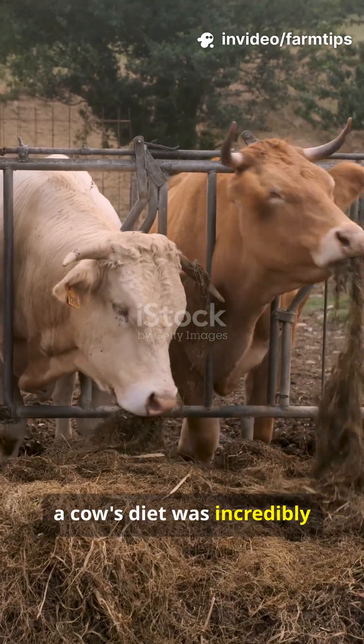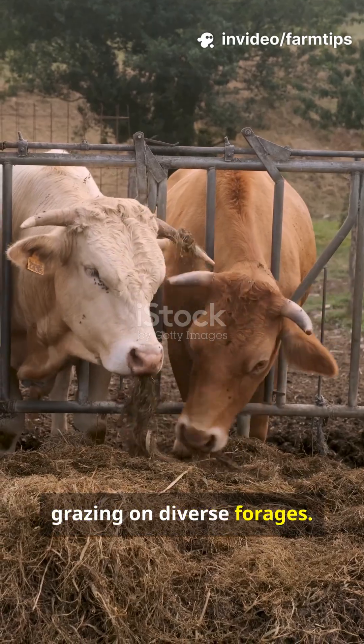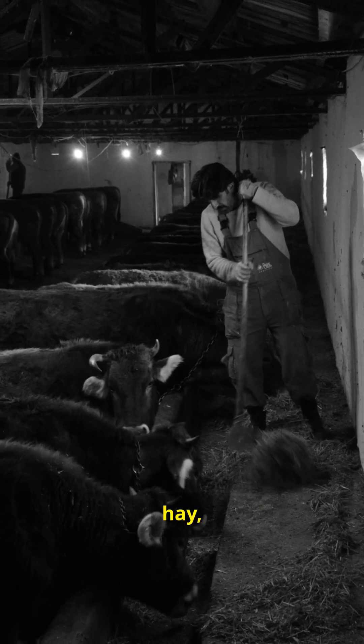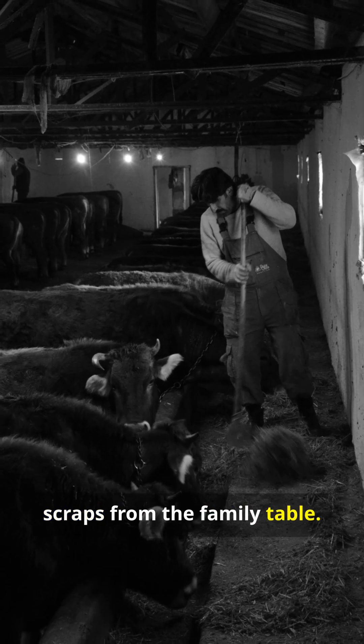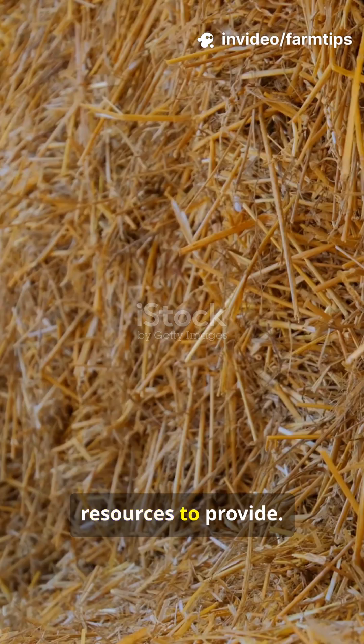A century ago, a cow's diet was incredibly simple. They were largely pasture-fed, grazing on diverse forages. Supplements were basic, often just locally grown grains, hay, and sometimes even food scraps from the family table. Nutrition was simple, relying on the land and local resources to provide.